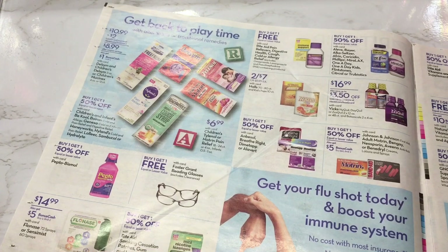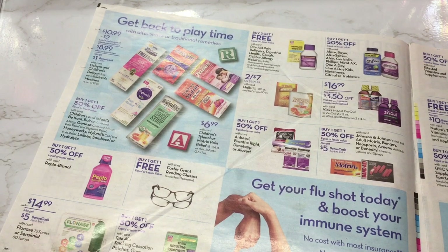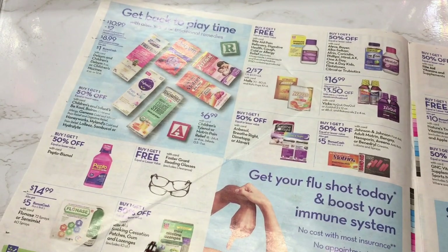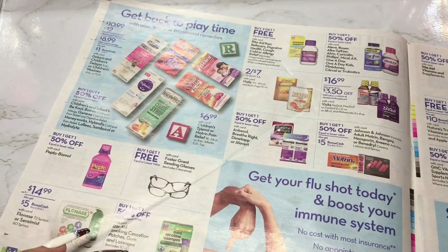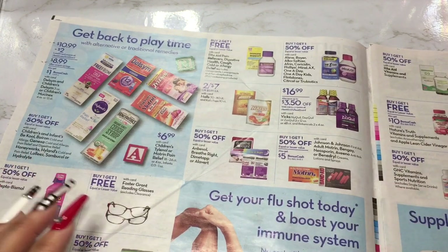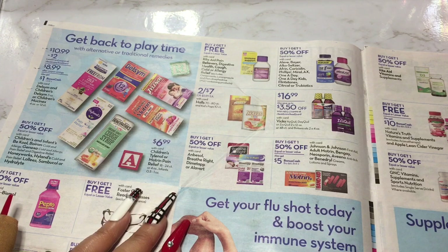Then they have Foster Grant reading glasses — buy one get one free. And Flonase — I'm not fond of it, I don't really like spraying things up my nose for allergies. I do need some allergy medicine. I try to keep that in the house. My allergies have actually been fine lately but I like to have some just in case.